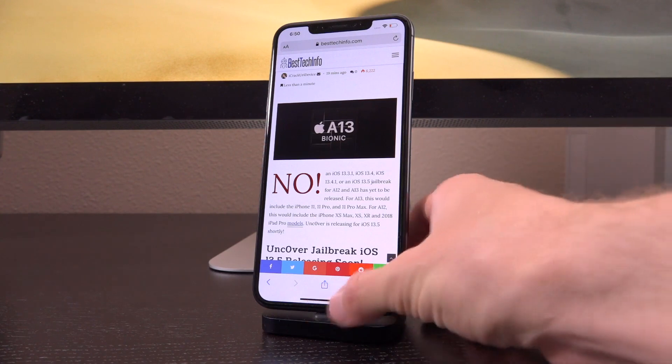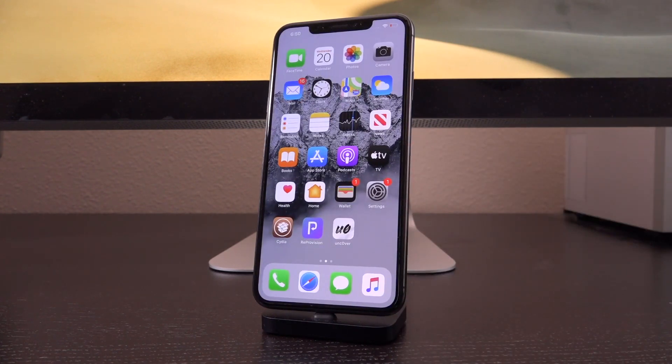So that's everything for now, guys — just super exciting stuff. We're waiting on the new jailbreak for iOS 13.5. Let me know down below in the comment section what you are most looking forward to about this jailbreak. And until next time, this is ICU signing out.